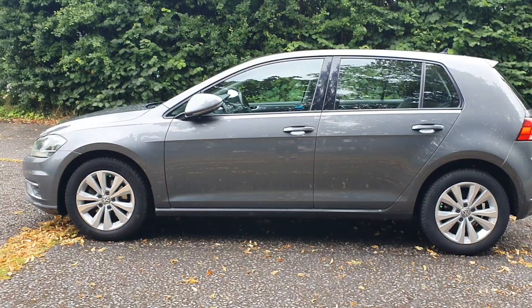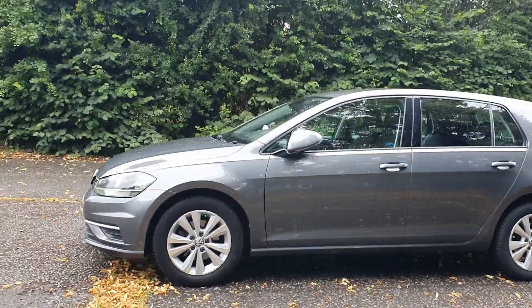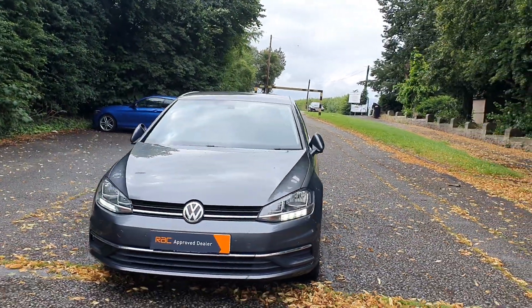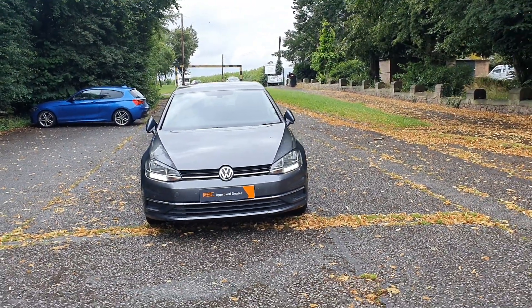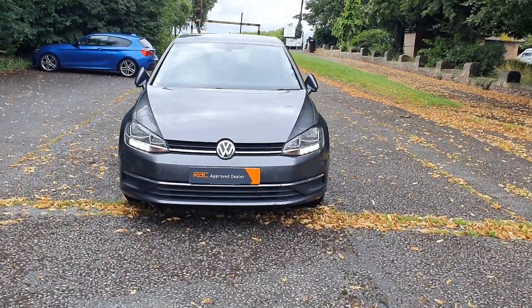Looks smart there, doesn't it! Right, my name's Steph, my number is 07535 597941, or my landline is 01624 14104. Give us a call — my daughter Meg's in the office, she sorts all the pictures, videos, and finance. But yeah, if you just want to come and buy it, give me a shout and we're ready to go. Speak to you later, cheers, bye!